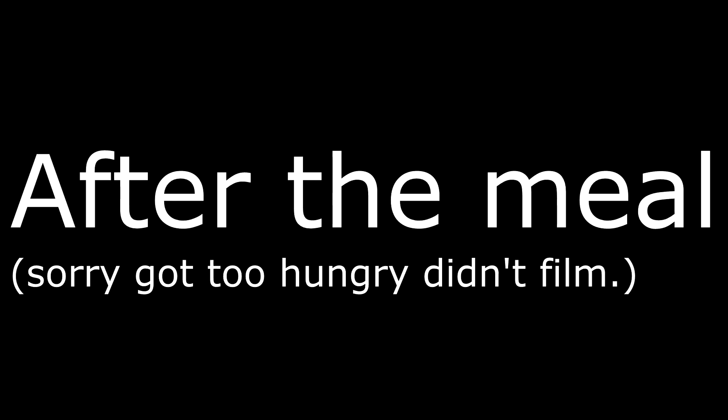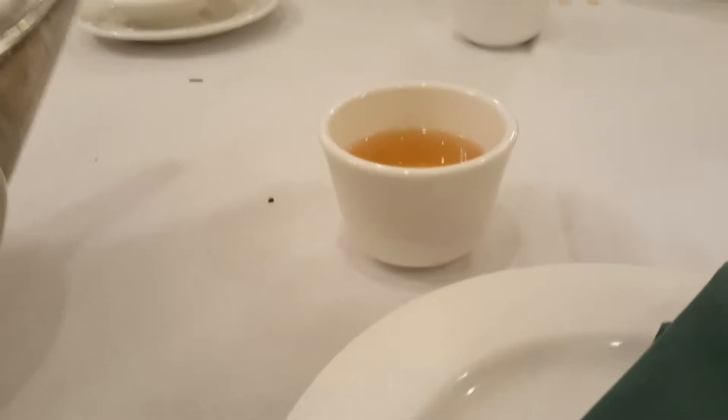I'm going to get shoyu ramen. Finished my sushi. Finished ramen. We're good. I sure do miss having tea.